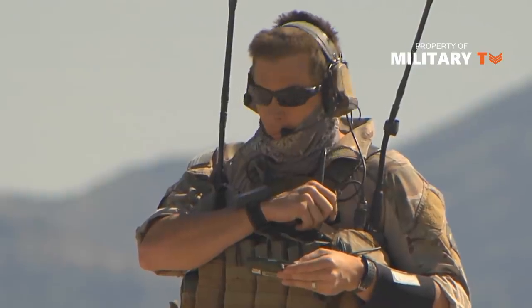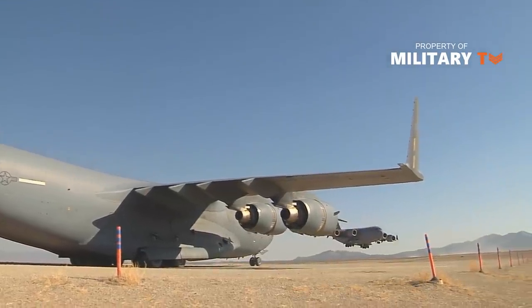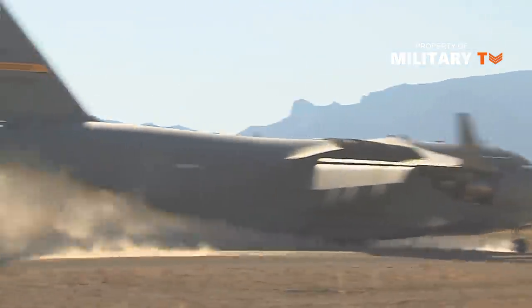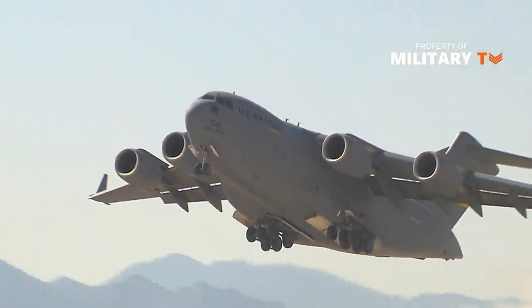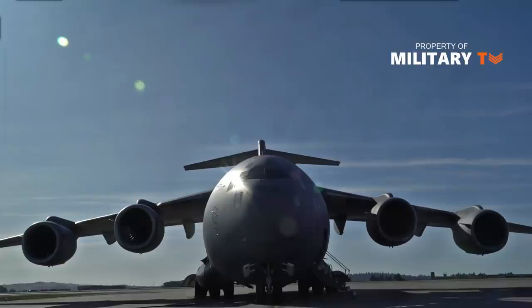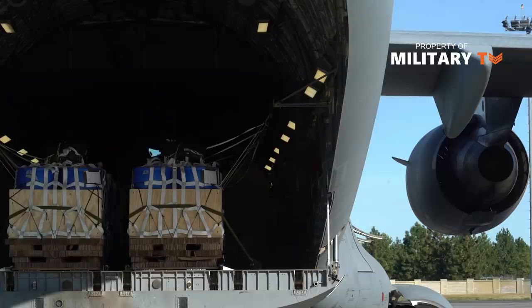Each engine is rated at 40,440 pounds of thrust and includes thrust reversers that direct the flow of air upwards and forward to avoid ingestion of dust and debris. A fully loaded aircraft on the ground can employ its thrust reversers and back up a 2% slope. The C-17 thrust reversers also aid in quick turnaround on a limited runway using a 3-point turn.